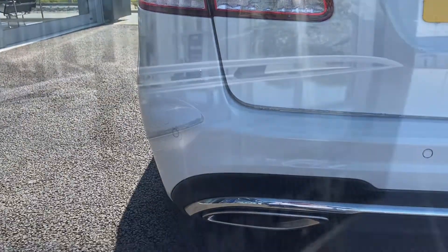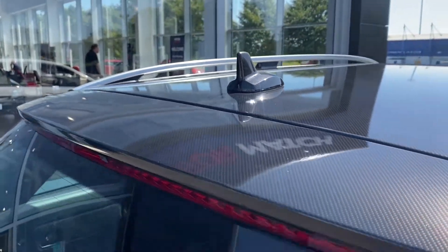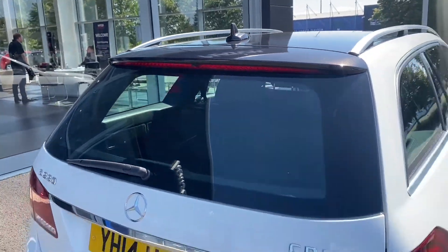Moving to the back, you can see again this is in great condition. You do have that carbon roof-look styling on the top there, which looks great.